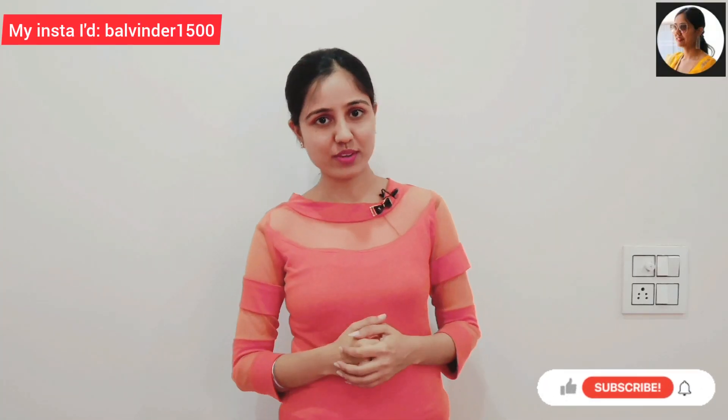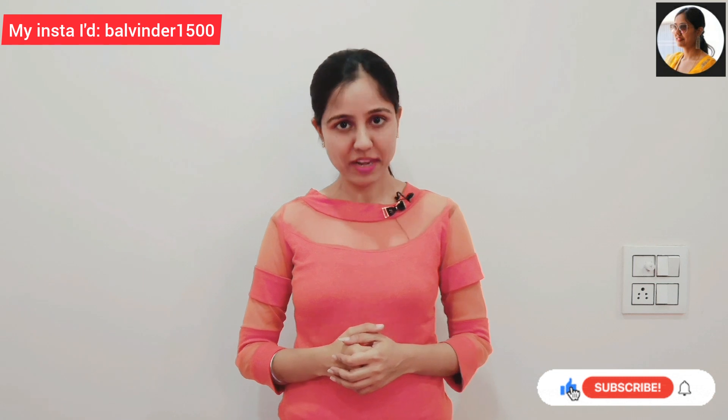Hey my YouTube family, I hope you guys are doing well. Welcome back to my channel. I am Parvinder Kaur, your host and friend.